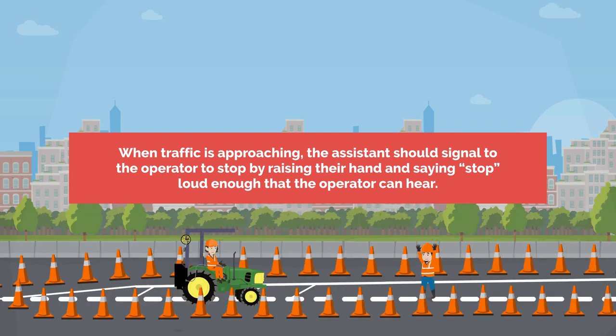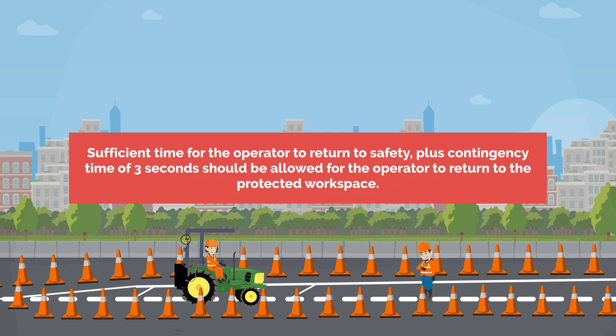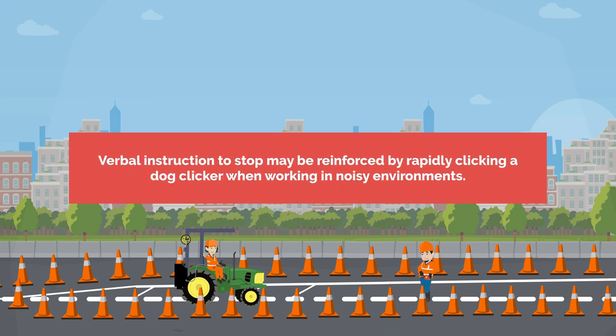When traffic is approaching, the assistant should signal to the operator to stop by raising their hand and saying STOP loud enough that the operator can hear. Sufficient time for the operator to return to safety plus contingency time of 3 seconds should be allowed for the operator to return to the protected workspace. Verbal instruction to stop may be reinforced by rapidly clicking a dog clicker when working in noisy environments.